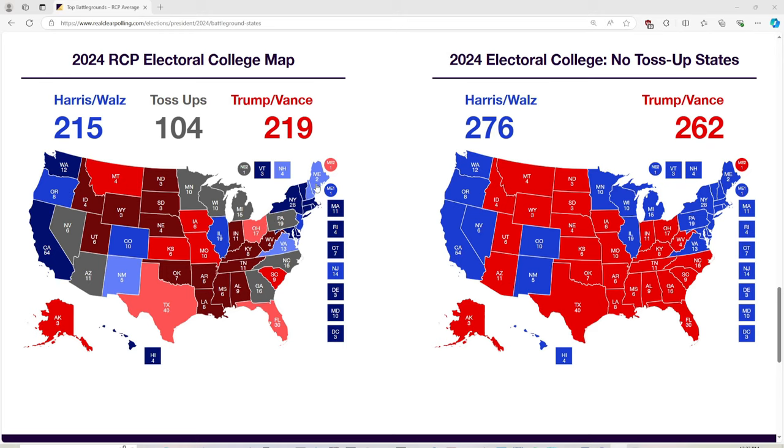Maine is flip-flopping again with two electoral votes going light blue instead of red. The rest of the states — New York, New Hampshire, Connecticut, New Jersey, Massachusetts, Delaware, Philadelphia, and the rest — are all blue for Kamala Harris.